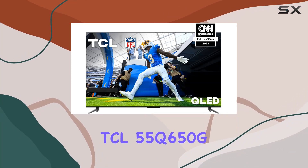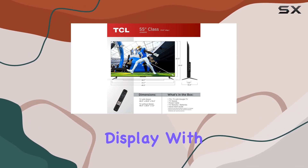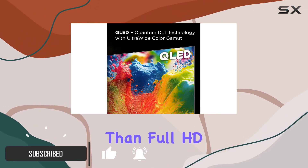Welcome to the TCL 55Q650G QLED 4K Smart TV Review. This TV boasts a stunning 55-inch display with 4K Ultra HD resolution, delivering an incredible level of detail that's four times sharper than Full HD.